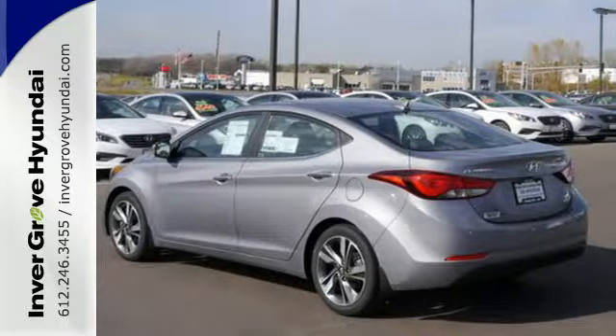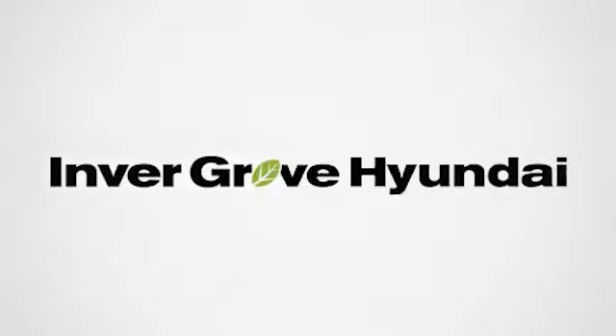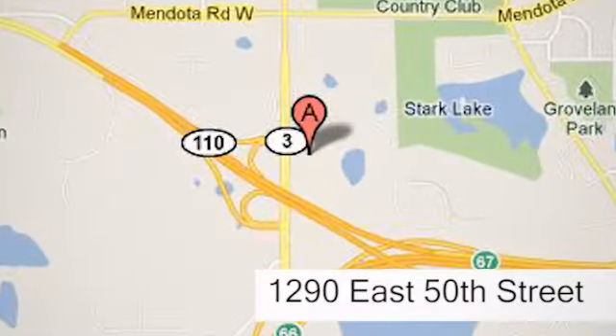Turn heads in this Elantra today. Cruise in for a test drive. At Invergrove Hyundai, experience the Invergrove Hyundai difference. We're conveniently located at 1290 East 50th Street in Invergrove Heights.